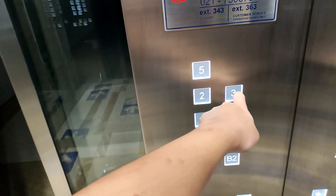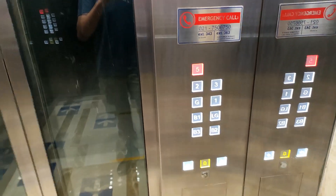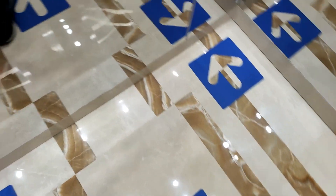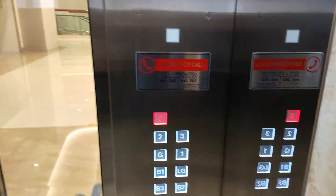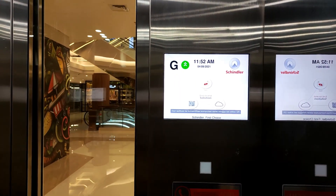We need elevators to be sanitary and safe. The new Schindler touchless elevator solution allows passengers to call the elevator without touching any surface. As an end-to-end solution, we provide a complete package — from cloud connectivity to QR code sticker setup.